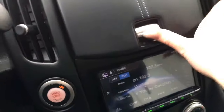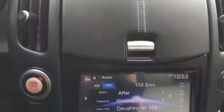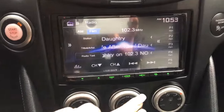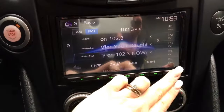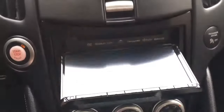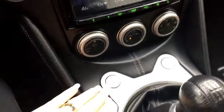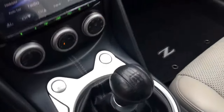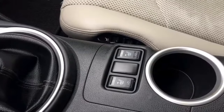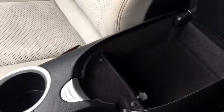Going right into the middle here, you have a nice storage compartment which also holds your USB. A Kenwood radio with your AM/FM as well as your CD player. Your climate controls, your hazard lights, your gear stick, your heated seats, your handbrake and of course your glove compartment.